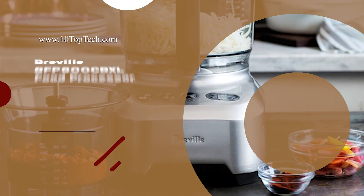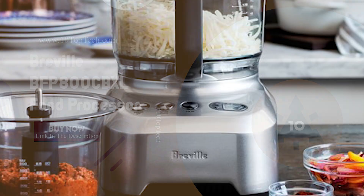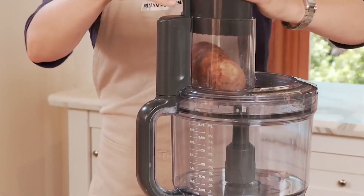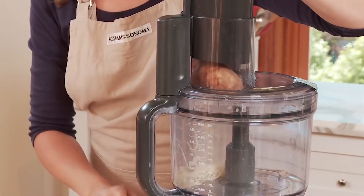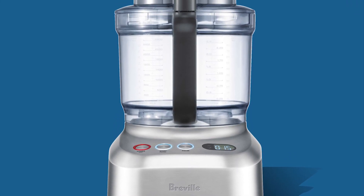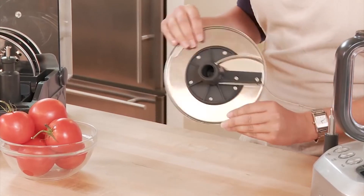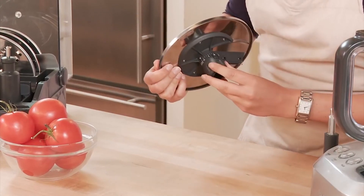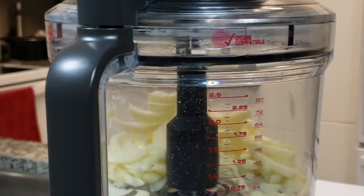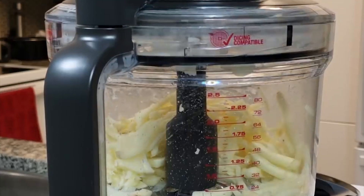Number 10: Breville BFP800CBXL Food Processor. Whether you're turning nuts into nut butter, perfectly slicing carrots or other chopping, dicing, shredding or netting, this food processor delivers perfection every time. The Breville BFP800CBXL is flawlessly engineered with a micro serrated S blade to deliver swift action for consistent chopping, mixing and processing of a variety of ingredients.